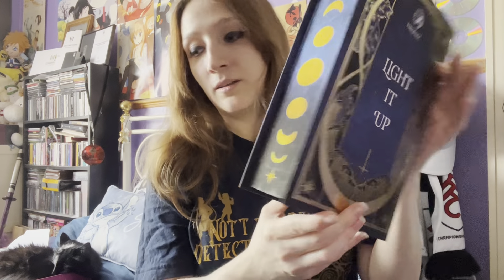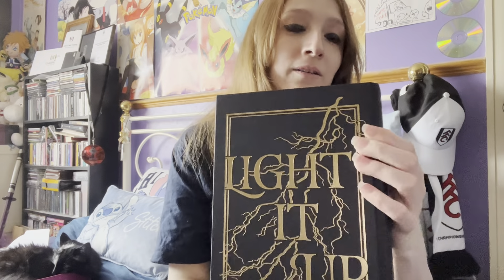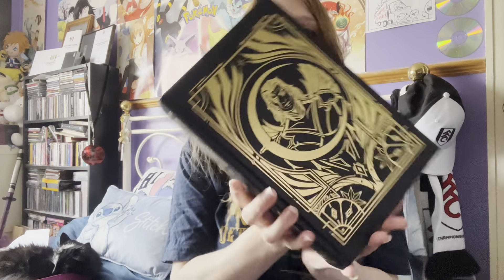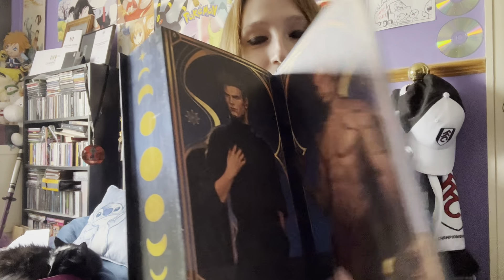Look at that — that is nice! I'm loving this one. The sprayed edges are the same design, just obviously with blue pages. And we've got the character art in gold foiling — just loads and loads of foiling, which I am loving. Then we have more character art inside as well. I'm excited to read these. It's also got a ribbon bookmark — I love books that come with ribbon bookmarks, it's just so handy.